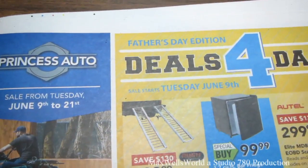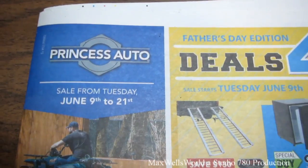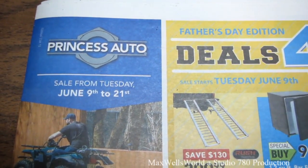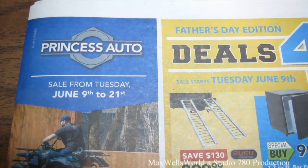This sale here is the Big Big Deals for Dad, Father's Day edition sale. It starts on Tuesday, June 9th and runs all the way till Sunday, June 21st of 2015.